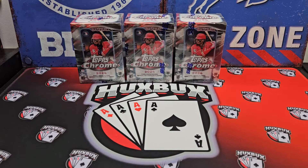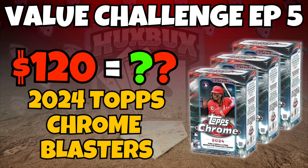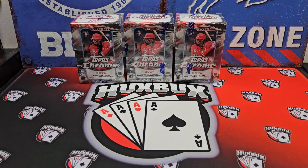Welcome to the channel, everybody. HuxBux here. Today's video is episode 6 of our Value Challenge series, where we see if we can get equal or greater or lesser value out of a sealed wax product. Today, we thought we'd make it incredibly challenging, up the difficulty level a bit, and we got 2024 Topps Chrome Baseball Blaster Boxes — three of them. I haven't opened these on the channel yet, but this will kind of be a semi-review. This is going to make it very, very difficult to get our first win.